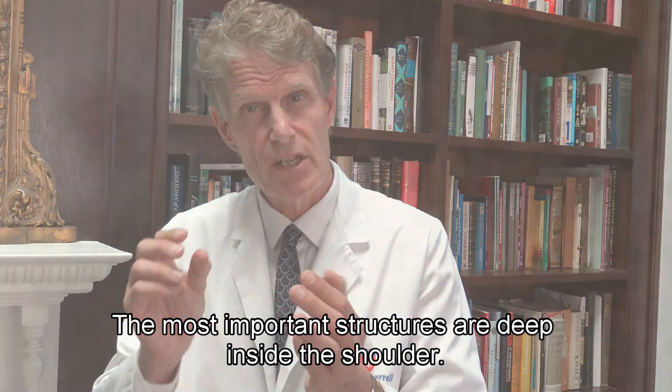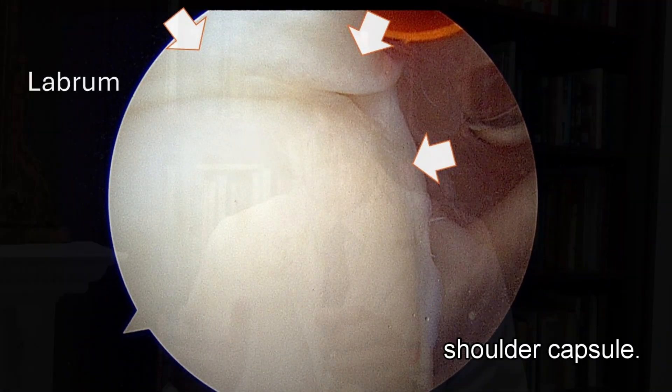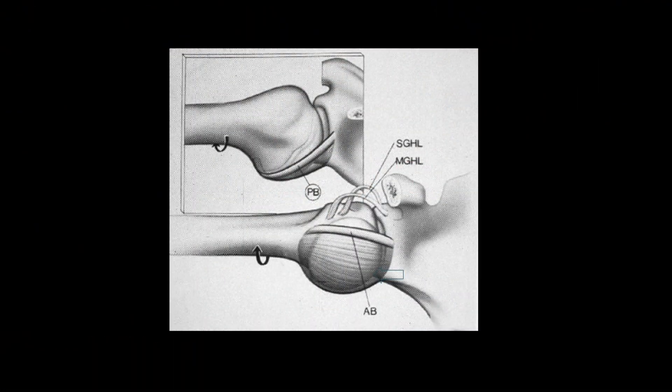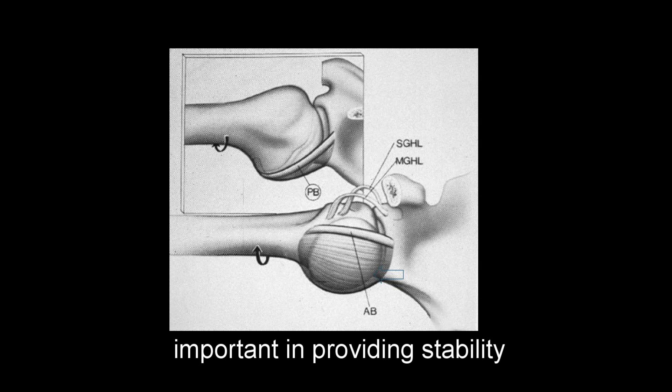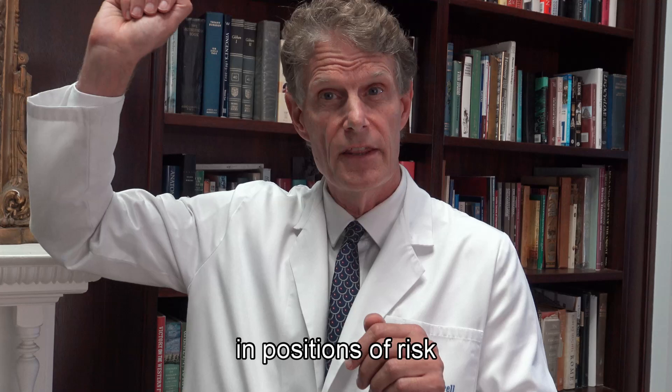What holds it in place? Muscles are important but they're not key players. The most important structures are deep inside the shoulder. Attached to the labrum is the shoulder capsule, and within the shoulder capsule are thickenings — and these thickenings are important in providing stability when the shoulder is placed in positions of risk.